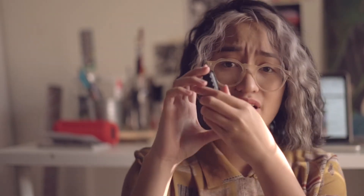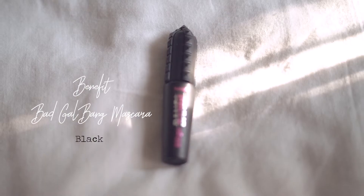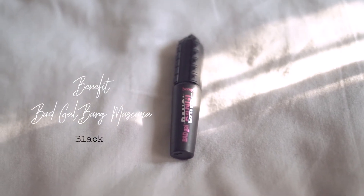Next is a mascara — this is the Benefit Bad Gal Bang. I got it in travel size. It's quite a thick mascara but I really like the wand; I especially like how it coats every single lash. I usually just do a quick brush because it can be a little intense and I don't like weighty lashes — I like light lashes. It's okay but for a natural look, not so much.